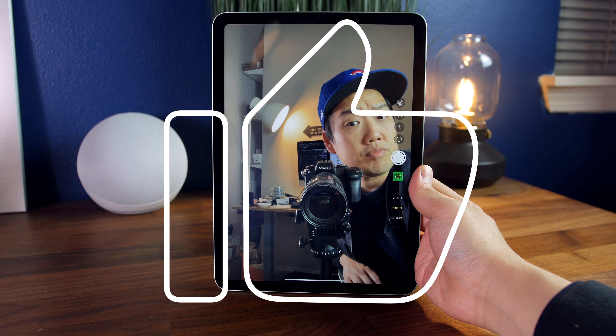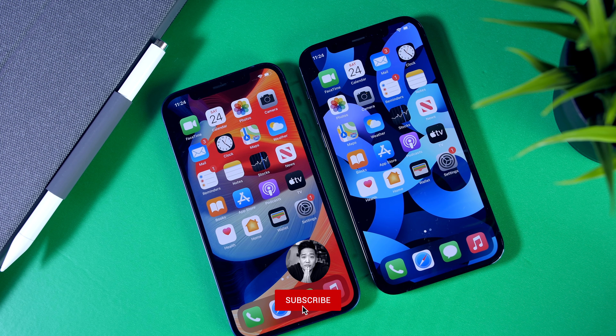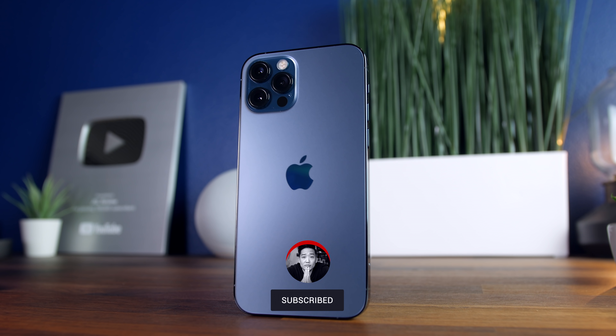That said, would really appreciate it if you give this video a thumbs up. It really helps me out. And of course, if you want to stay up to date with all the coolest tech devices and toys, make sure to subscribe to the channel so you don't miss out on anything.